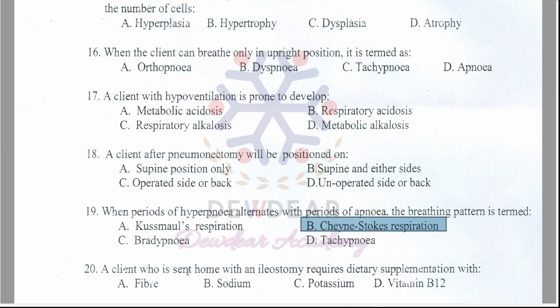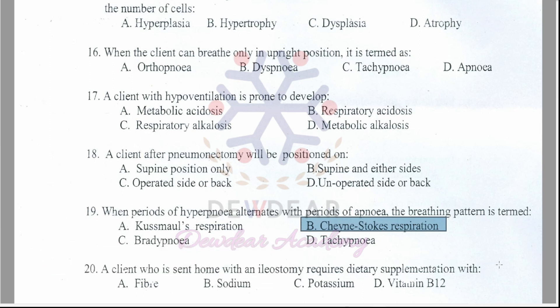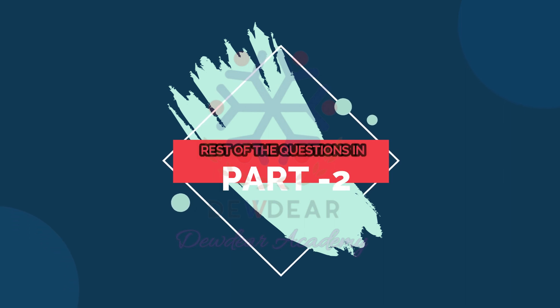Question 20: A client sent home with an ileostomy requires dietary supplementation with — fiber, sodium, potassium, or vitamin B12? The correct answer is option C — potassium. I have discussed 20 questions from this question paper. Thank you for watching; I will upload the remaining questions in upcoming videos.